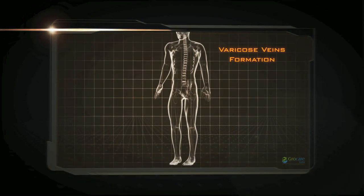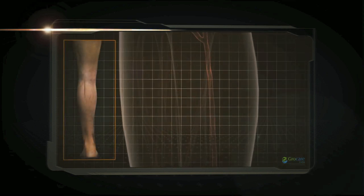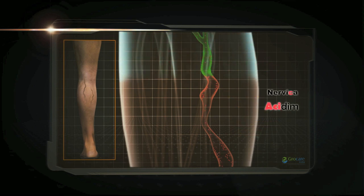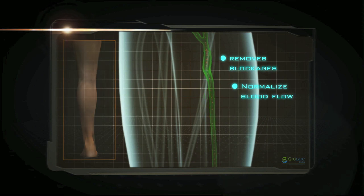Varicose veins are twisted, enlarged veins visible on the skin. Blockages cause blood to accumulate, which make the veins hard and brittle. Nerveca and Acidem help to remove these blockages, thus ensuring smooth blood flow.